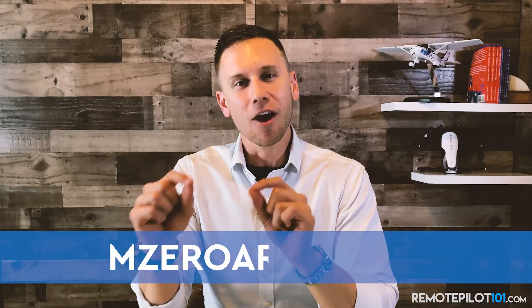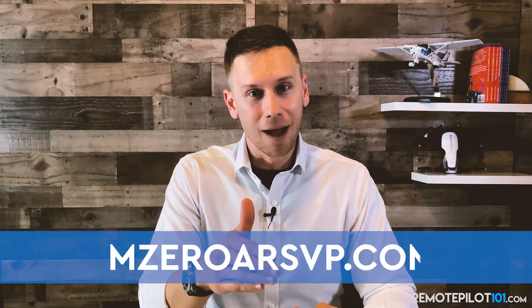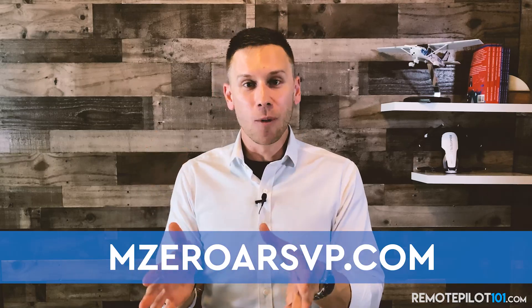If you're not already on the waitlist — you saw during the launch a few days ago — go to MzeroARSVP.com so you can go ahead and hop in there and hop on the waitlist.